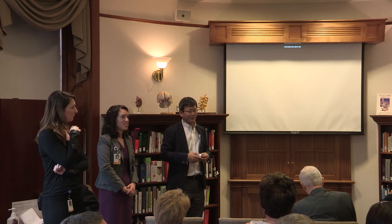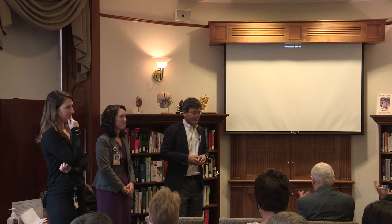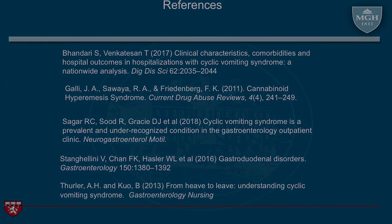Thank you very much for all this lively discussion — we really appreciate it. Thank you.